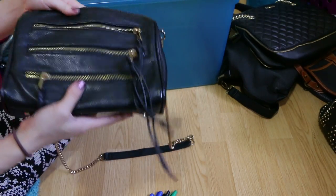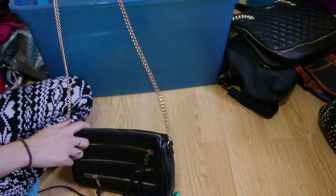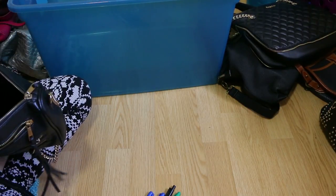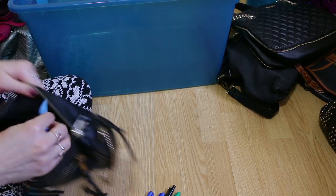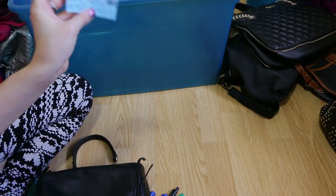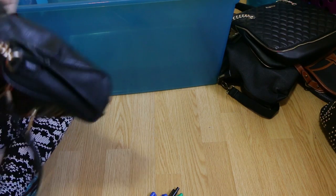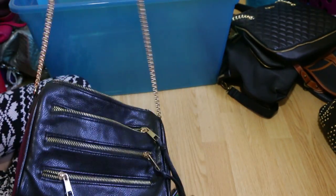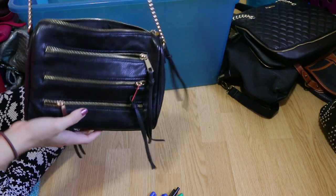Here we have a little Forever 21 bag I picked up while traveling — if it got lost or stolen, no big deal. But this little thing can surprisingly fit a ton of stuff. Sure enough, we found hand cream, some wipes, and a movie ticket — Maze Runner from 2015. I'm going to hang on to this one because if I'm in big crowds and don't want to risk a more expensive bag, I'd much rather carry something like this.